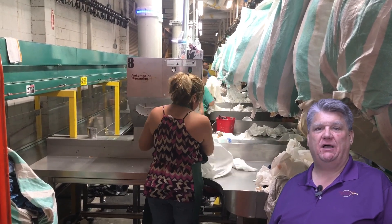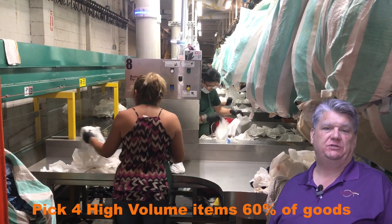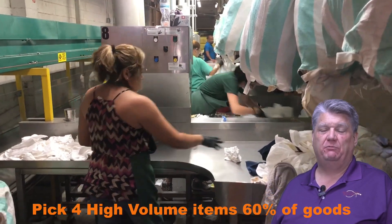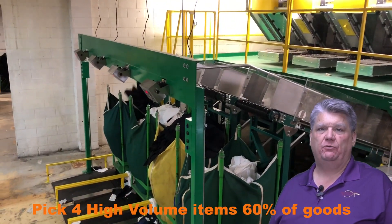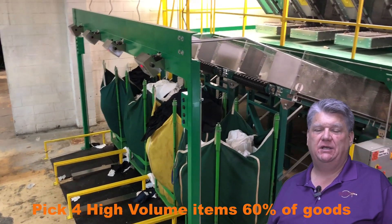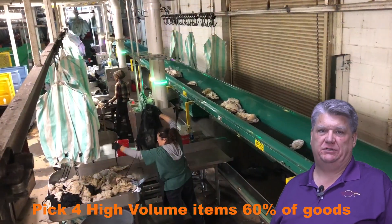With this sort system, we picked the high-volume items in this plant — it was four items. Those four items constituted about 60% of the goods, and on those 60% of the goods we delivered those directly into the sling cart. With those goods going directly to the sling cart, we're automatically filling the sling to the correct weight and making some of the cleanest sorts you're ever going to get out of a sort system.